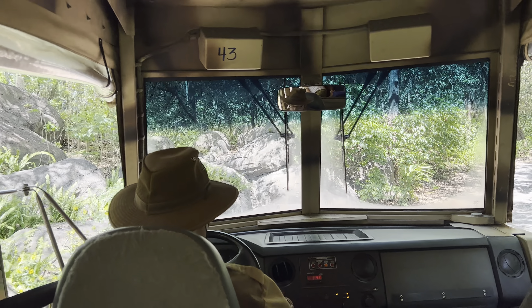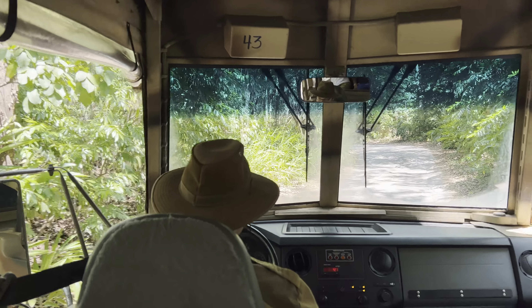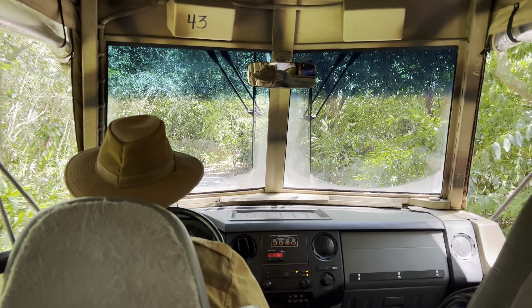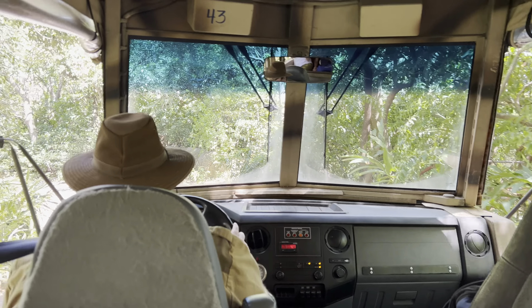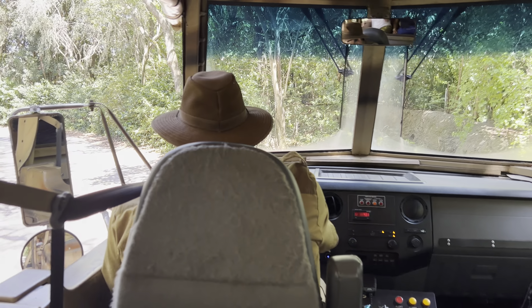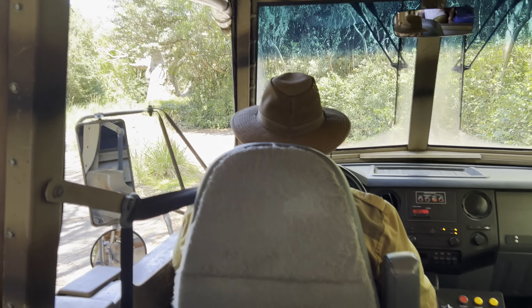Coming up on our left, it does look like there are a few Nile crocodiles. Nile crocodiles are one of the largest species of crocodiles in Africa, reaching lengths of around 16 feet and weighing around 500 pounds. In a single sitting, they can eat around half of their body weight.